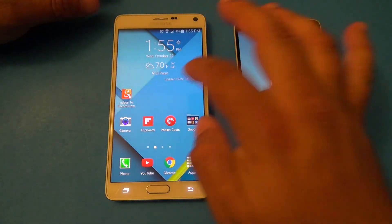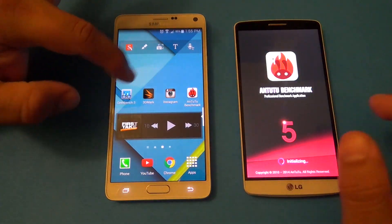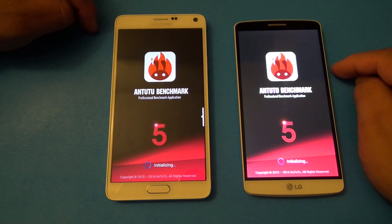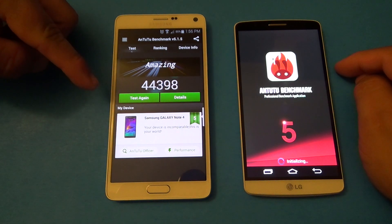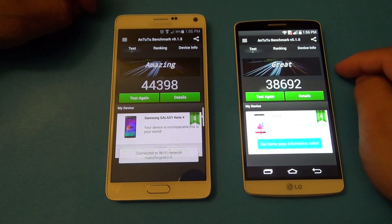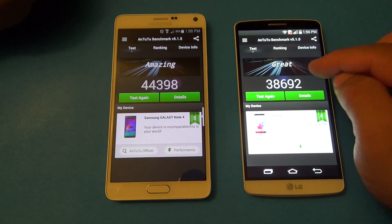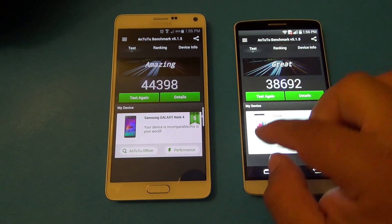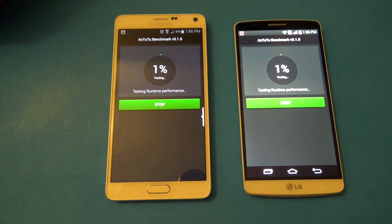Both phones have been restarted — nothing running in the background on either device. Now let's do the AnTuTu benchmark. You can see the prior benchmark scores I already ran: the Galaxy Note 4 scored 44,398 — considered amazing — and the LG G3 scored 38,692 — considered great. Now let's run them fresh.